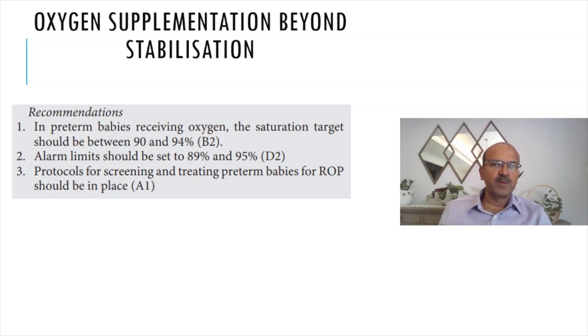In terms of oxygen supplementation after stabilization, in premature babies who receive oxygen the saturation target should be between 90 and 94 percent. This is the evidence based on the SUPPORT and BOOST studies, and it is well established now.